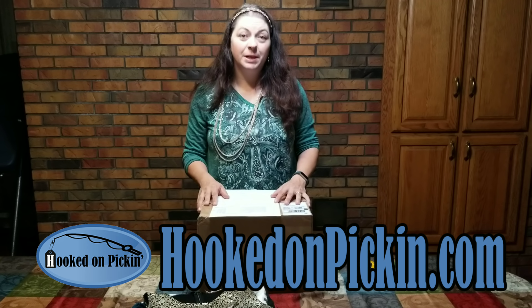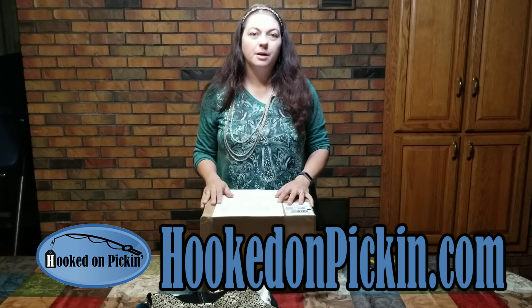Hey, Heather from HookedOnPickin.com here. I have just opened a box from Smashlots, and I've got all my numbers written down and how much I think that I can make, so stay tuned.